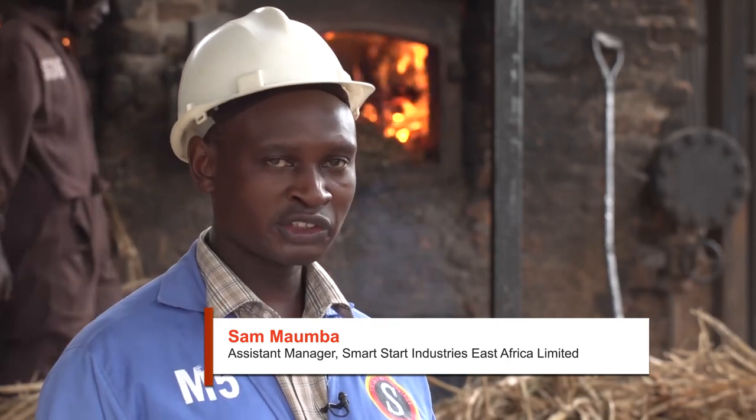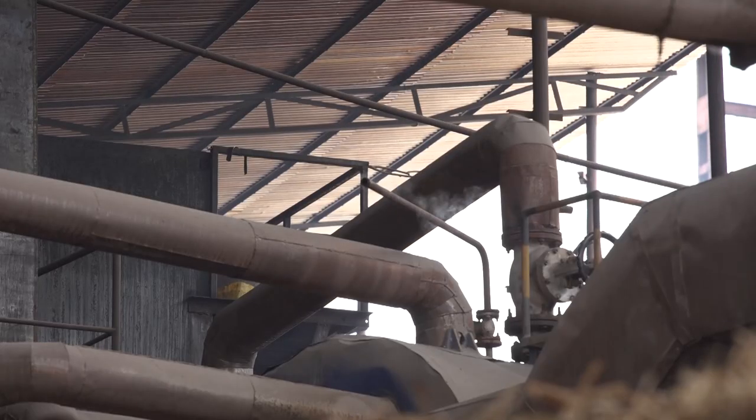Behind me, you can see another section where we use a conveyor to feed the boiler system, especially for fine particles like fine coal.